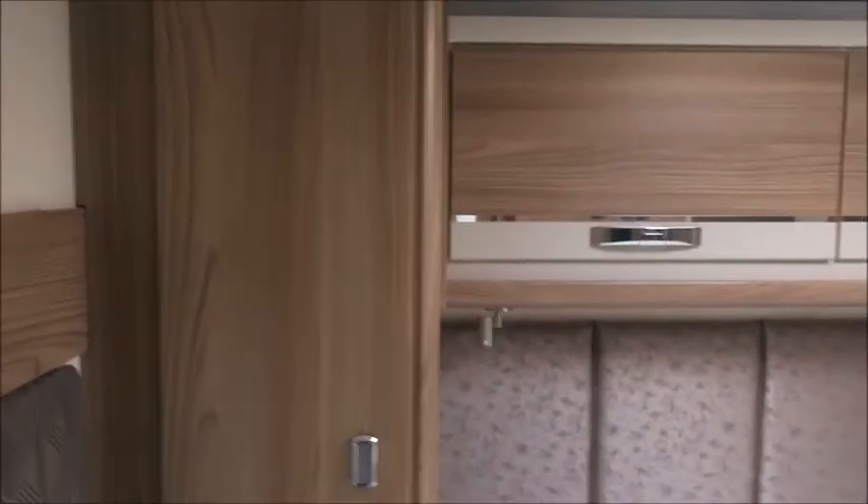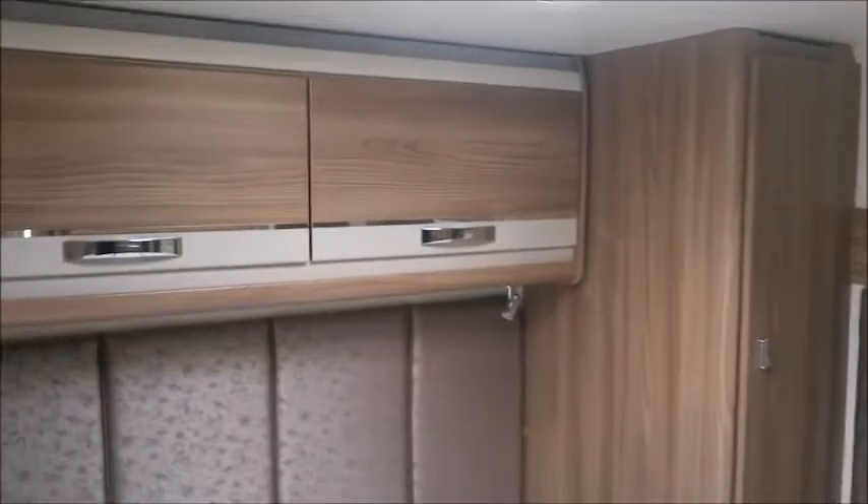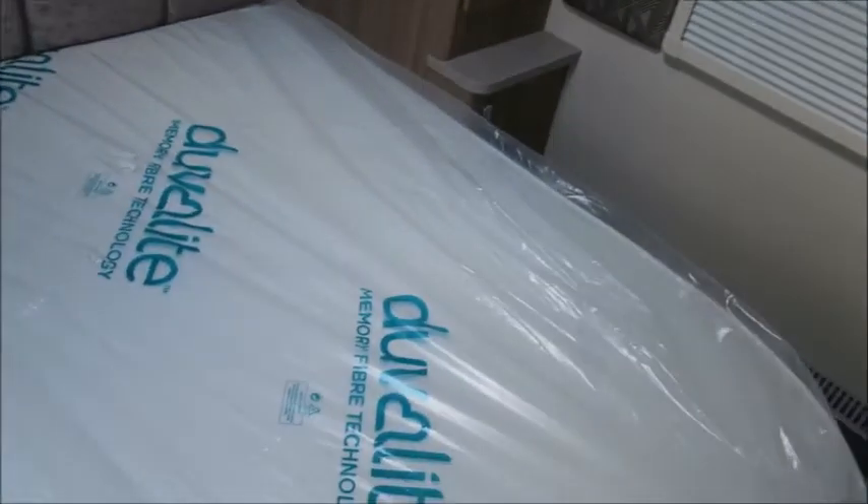The bedroom area can be accessed from either side. There's a wardrobe on either side, an overhead storage locker, and we've got an island bed with a memory foam mattress — nice and comfortable.